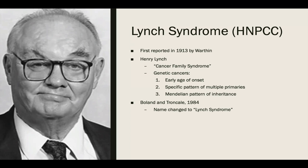Though not widely accepted in the medical community at the time, Henry Lynch compiled further data suggesting a cancer family syndrome that was hereditary in nature. He defined criteria which are now widely accepted for genetic cancers: number one, early age of onset; number two, a specific pattern of multiple primary cancers; and number three, Mendelian patterns of inheritance. Cancer family syndrome was changed to Lynch syndrome in 1984 by Boland and Truncal, and is now also referred to as hereditary non-polyposis colorectal cancer.